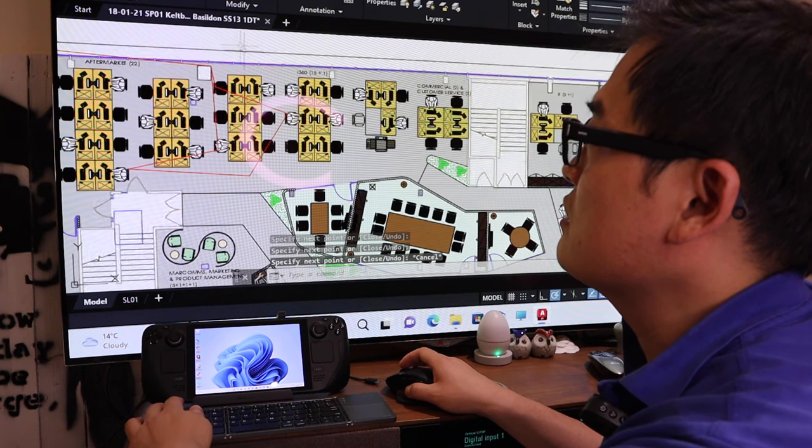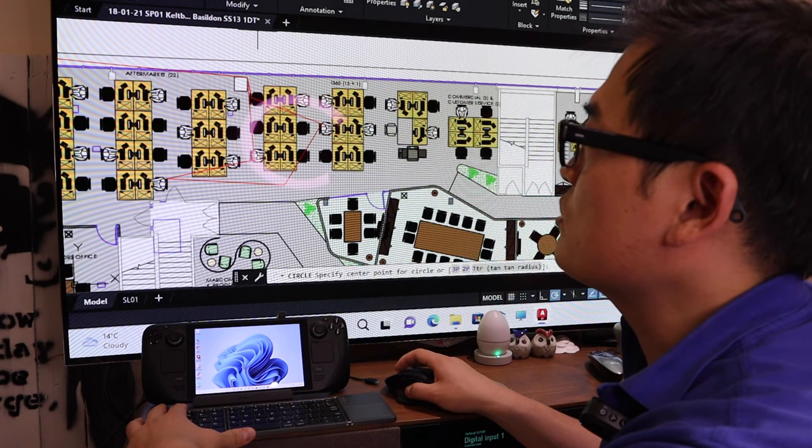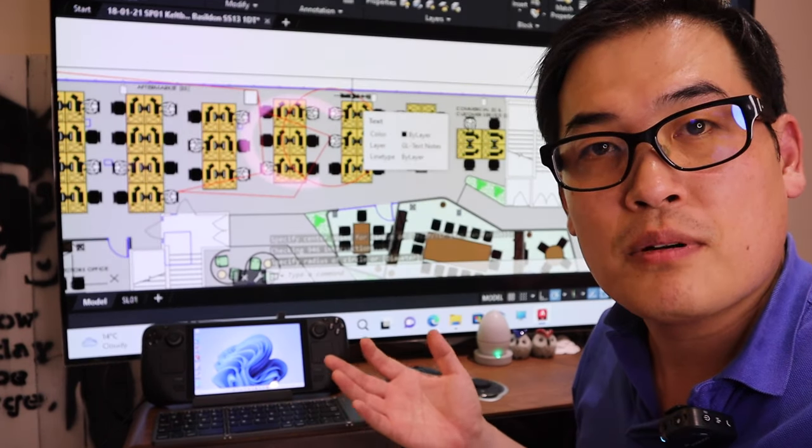We've got some very odd red line here — and if you want to put in a circle, by all means that's all good to go. The AutoCAD seems to work perfectly well.